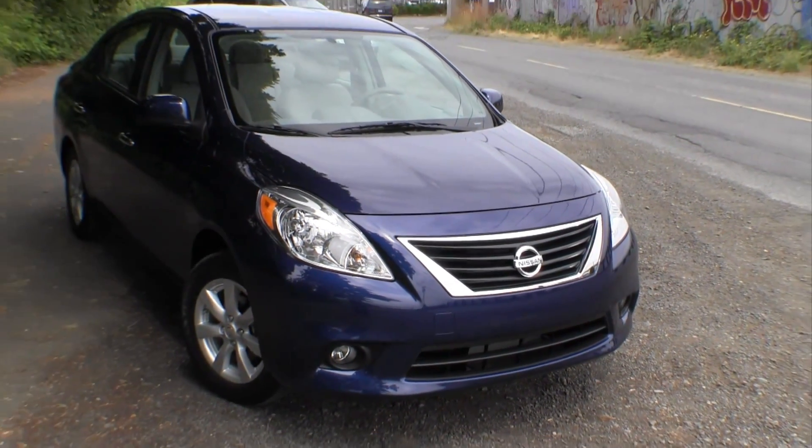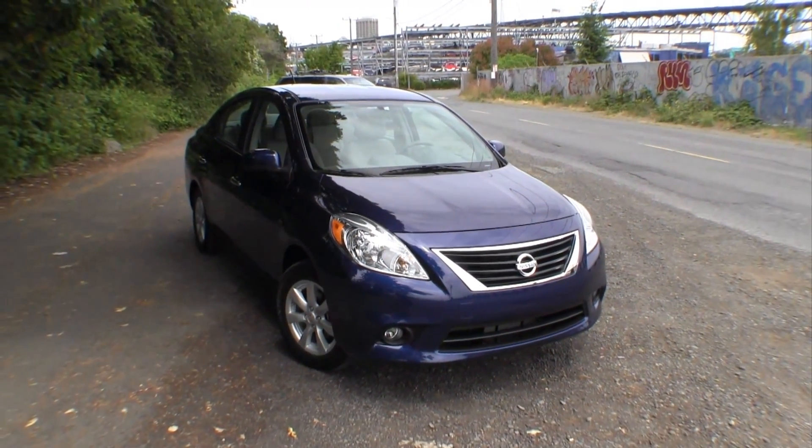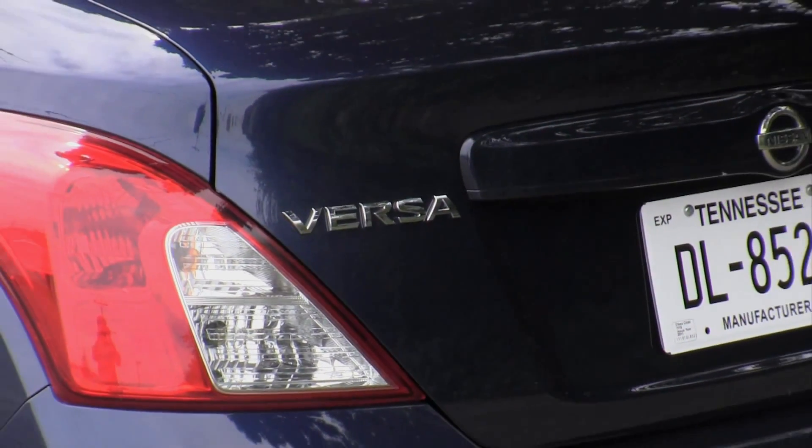This is the 2012 Nissan Versa Sedan. Nissan invited TTAC up to Seattle to sample this pre-production SL model.